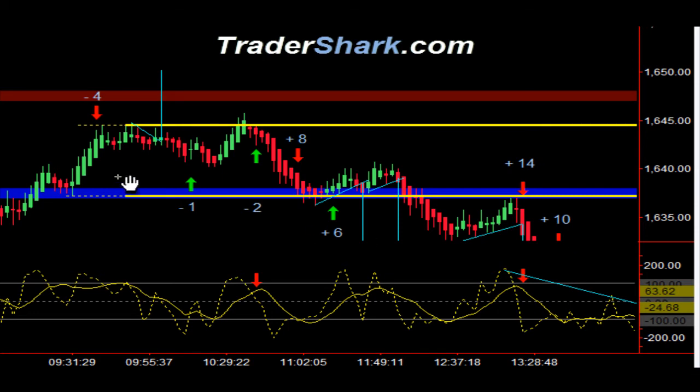The market opened up this morning here at 1638.75. You can't see the white dotted line at this point, but we did have an opening range. We tried a quick pro range reversal right here at about 9:36, and I got stopped out for minus four ticks. It was only one contract.